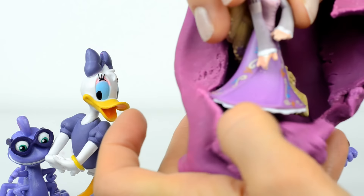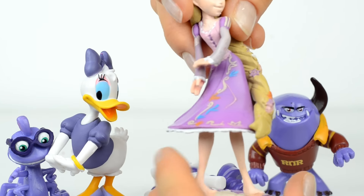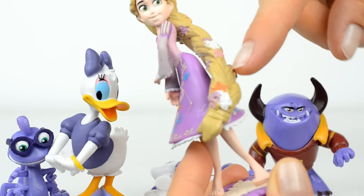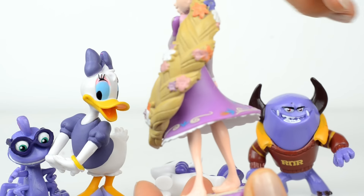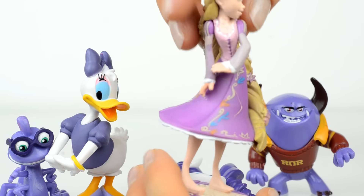This is the last one, and inside is Rapunzel! Oh, this beautiful princess with long hair. Do you know this Disney princess? She's very beautiful!